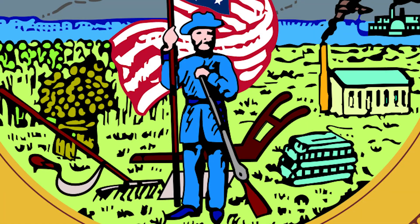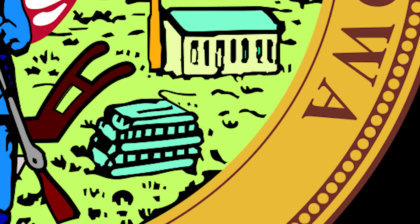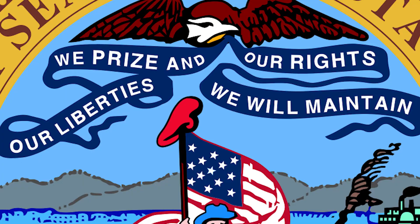A citizen soldier, a bushel of wheat and a farm scene to represent agriculture, a bundle of lead to show the importance of lead mining, a steamboat on the Iowa River to represent trading and transportation, and the state motto is also included within this symbol.